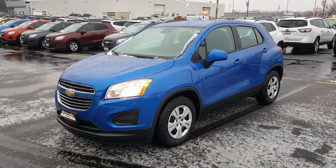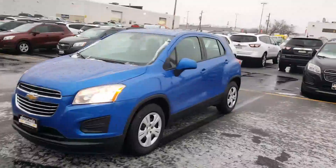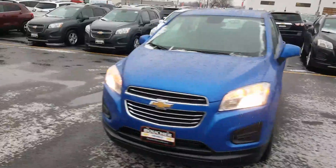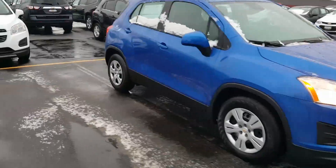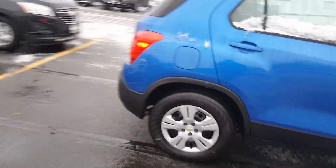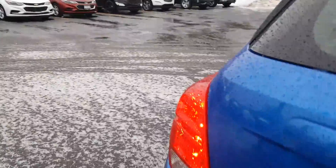Hi Margaret, this is Chaplin at Boucher Chevrolet in Waukesha, and this is a new Chevy Trax. You didn't tell me specifically what you're looking for, so I started with a fairly basic one. Even a basic LS front wheel drive like this is a really well-equipped vehicle. It's got a backup camera, it's got a lot more space than you'd think. It looks pretty small from the outside, but it's actually got quite a bit of space back there.